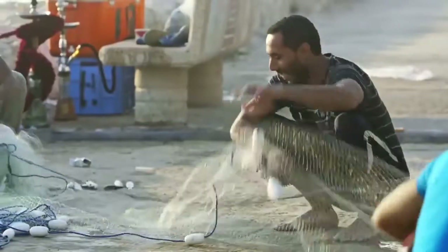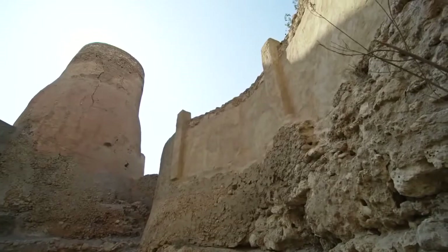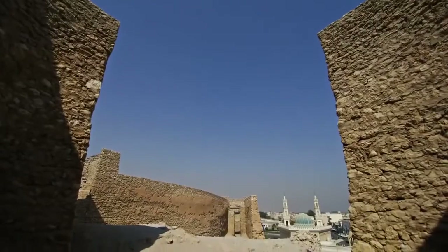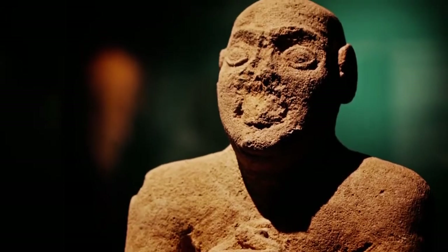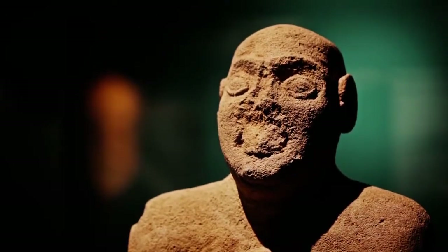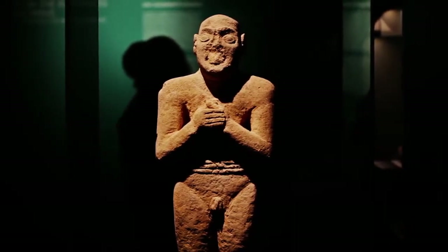Today's island of Tarut is an ancient Dilmun site. This statue was found there and dates from around 2,500 BC. It's believed to have been sculpted into root, but heavily influenced by Mesopotamian style.